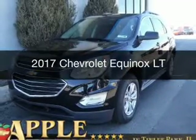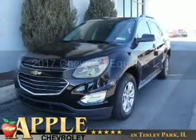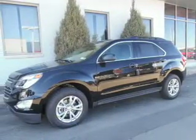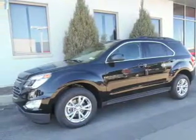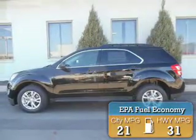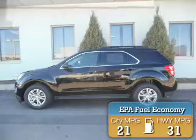This is a new 2017 Chevrolet Equinox. It's powered by front-wheel drive, a 2.4-liter 4-cylinder engine, and a 6-speed automatic transmission. Great fuel efficiency saves you money by requiring fewer trips to the gas station.